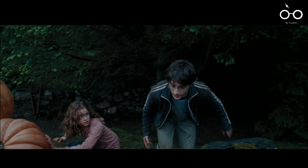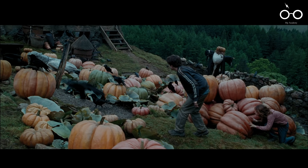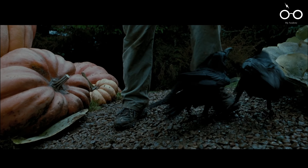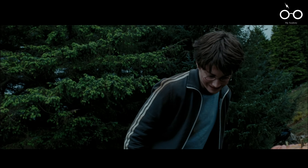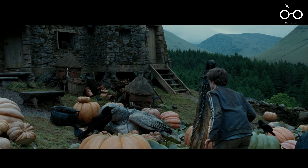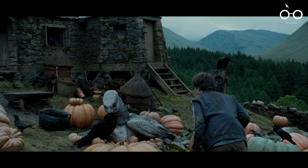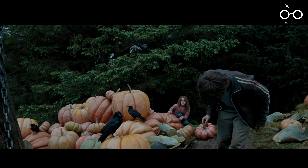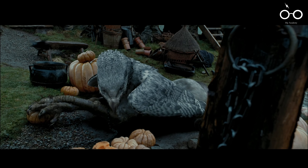In another behind-the-scenes tidbit, the Time-Turner sequence — where Hermione and Harry travel back in time to save Sirius Black and Buckbeak — was so technically demanding that the actors' microphone packs were occasionally visible under their clothing. While a minor production oversight, it serves as a reminder of the complex logistics involved in creating such a visually stunning and narratively intricate scene.